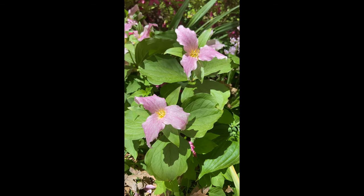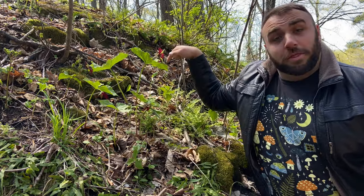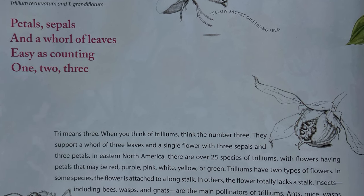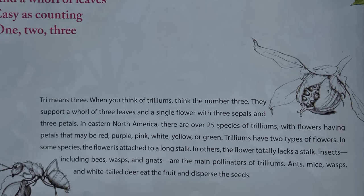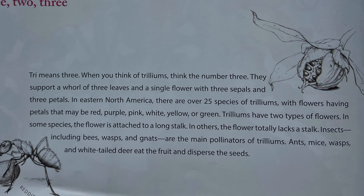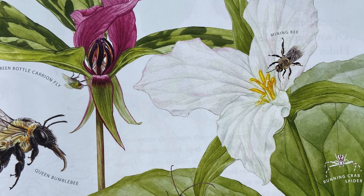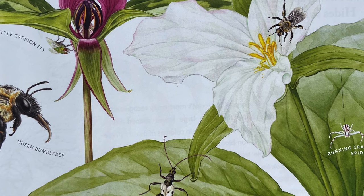Trilliums, Trillium recurvatum and Trillium grandiflorum. Petals, sepals, and a whorl of leaves — easy as counting one, two, three. Tri means three. When you think of Trilliums, think the number three. They support a whorl of three leaves and a single flower with three sepals and three petals. In eastern North America, there are over 25 species of Trilliums, with flowers having petals that may be red, purple, pink, white, yellow, or green. Trilliums have two types of flowers: in some species the flower is attached to a long stalk, while in others the flower totally lacks a stalk. Insects, including bees, wasps, and gnats, are the main pollinators of Trilliums. Ants, mice, wasps, and white-tailed deer eat the fruit and disperse the seeds.